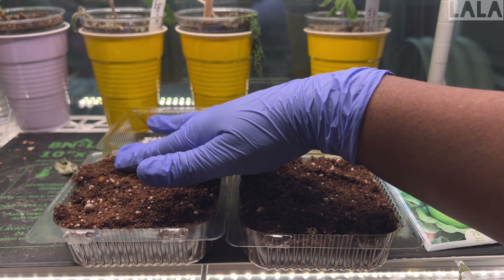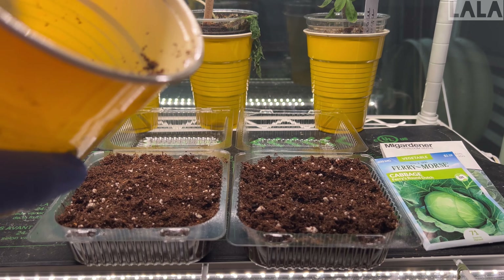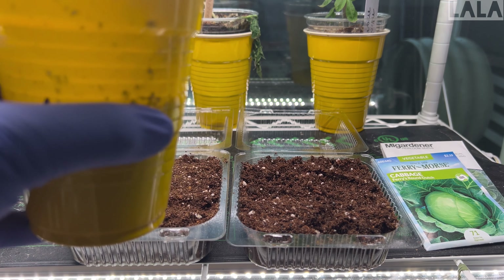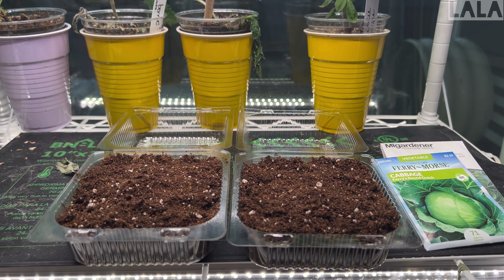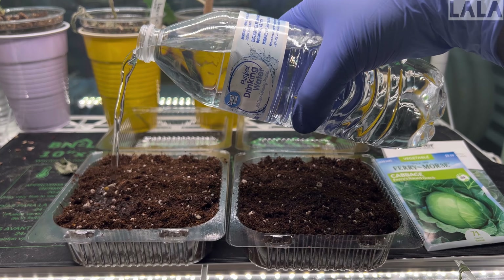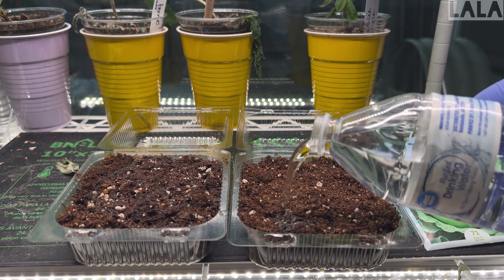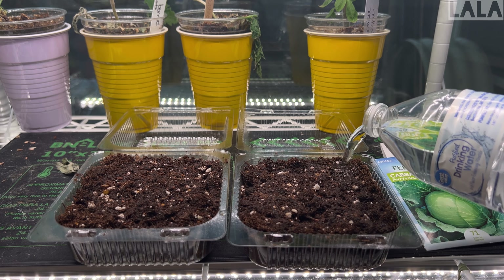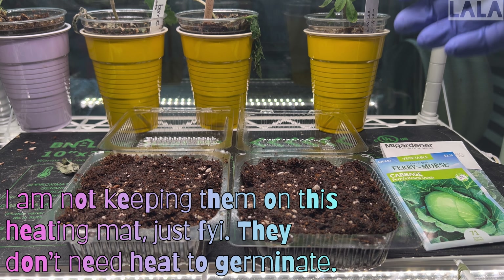I'm going to water these a little bit because the soil is not moist at all — though it's not dry dry either. I'll just water them a little bit. I'm not trying to drown them. Since I'm going to close these containers, it's going to be like a humidifying dome, so it doesn't have to be super wet — it's all going to stay wet very quickly.